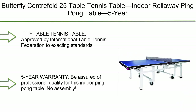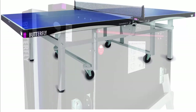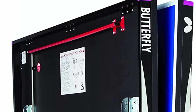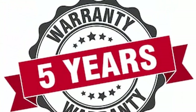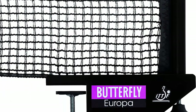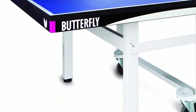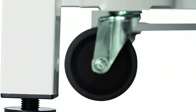Number 1: Butterfly Centerfold 25 Table Tennis Table — indoor roll-away ping pong table with 5-year warranty, ITTF approved for tournaments and clubs. Comes with a free professional ping pong net and requires no assembly. Approved by the International Table Tennis Federation to exacting standards. The 1-inch top provides consistent bounces for play in clubs, institutions, and home game rooms. Easily folds and rolls into smaller storage spaces. Includes the tournament-approved Butterfly Europa Ping Pong Net Set.